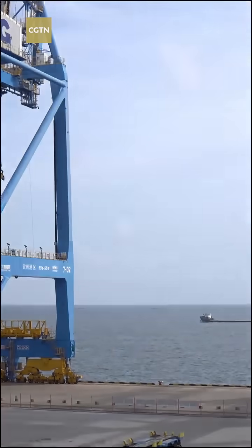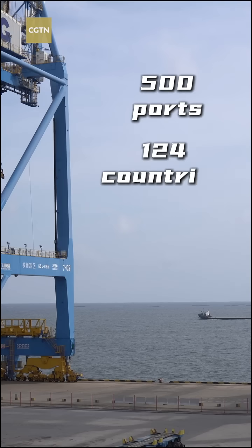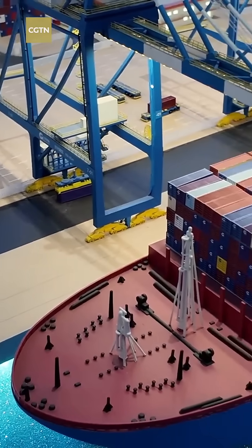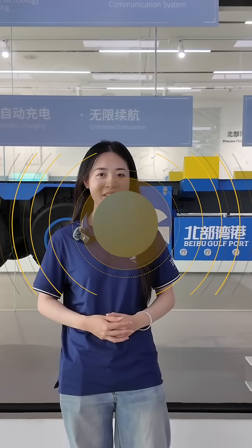The trade circle of Beibu Gulfport has expanded to more than 500 ports in 124 countries and regions, deepening economic ties across Asia and beyond. From a key hub on the new Western Land-Sea corridor to a smart high-tech powerhouse, Beibu Gulfport stands as a key window to the opening up of South-West China and a vital heartbeat in the rhythm of global trade.